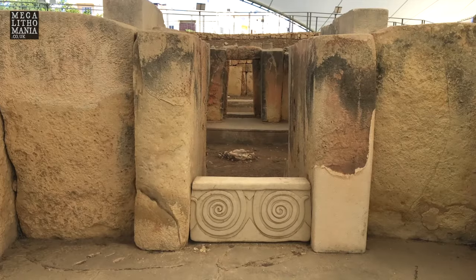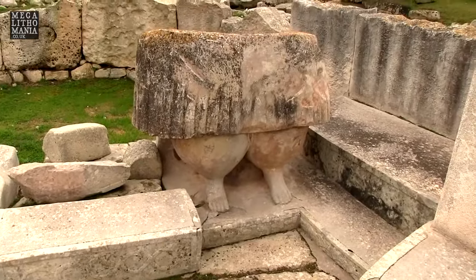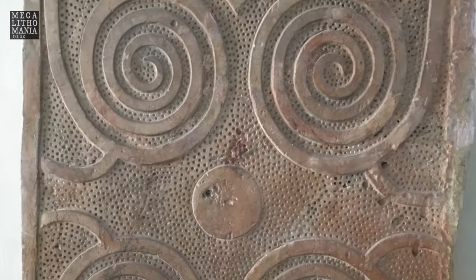We will also visit the massive megalithic Temple of Tarxien, close to the Hypogeum, famous for its giant goddess statues and intricate spiral motifs.